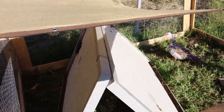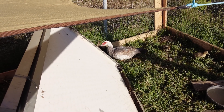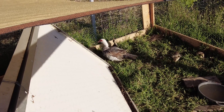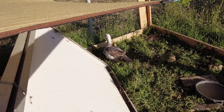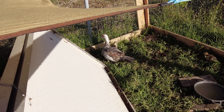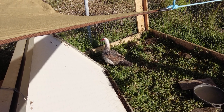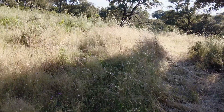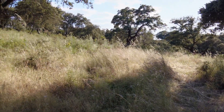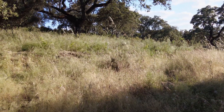Next door are the ducks — much less interference with scratching and hauling things from under the plants. Another few days and all will be yellow and brown. Things change within 10 days.